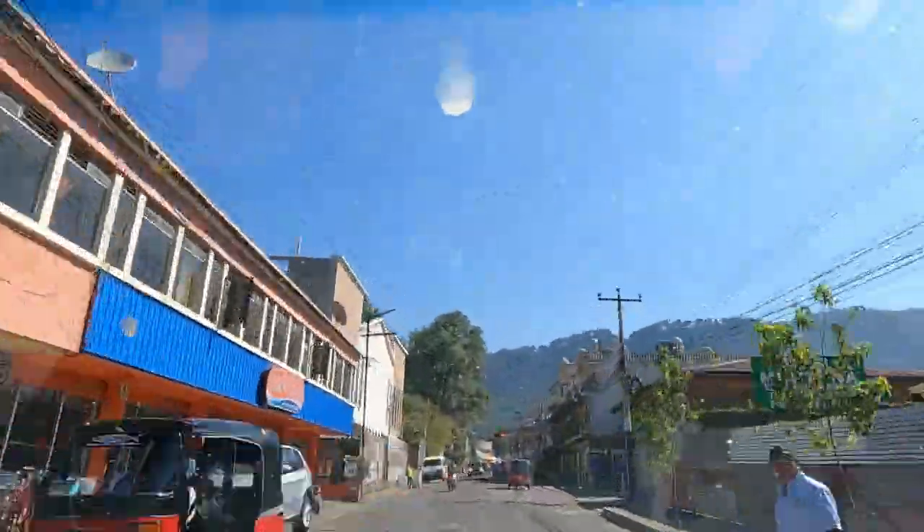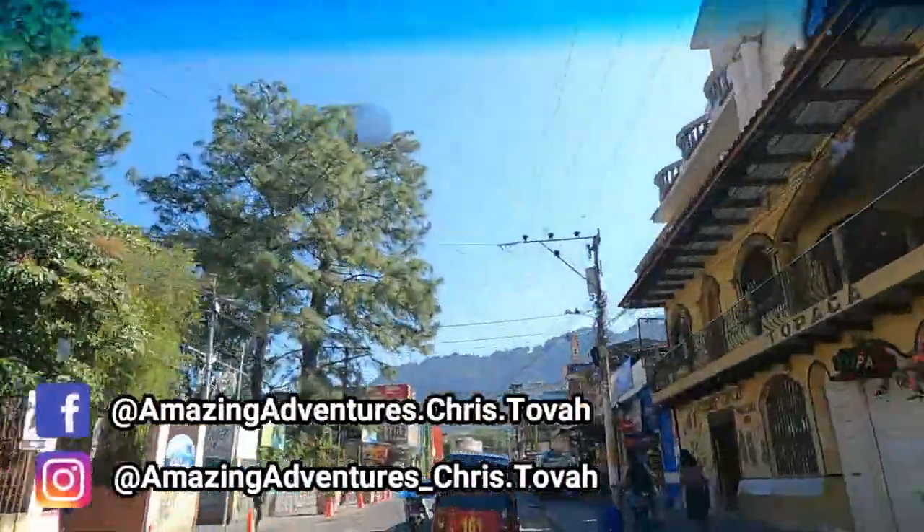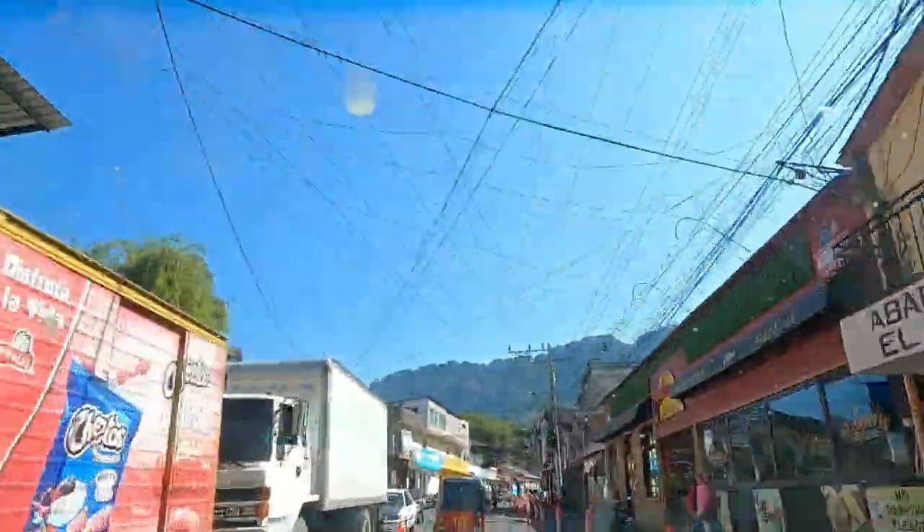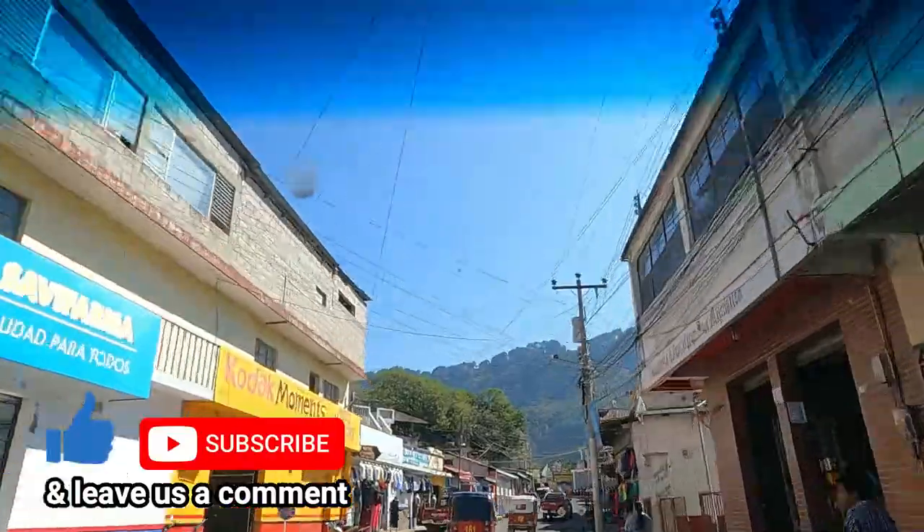We're back on the road again after spending two glorious days camping at Lake Atitlán. We are driving through windy mountain roads as we make our way to Antigua.